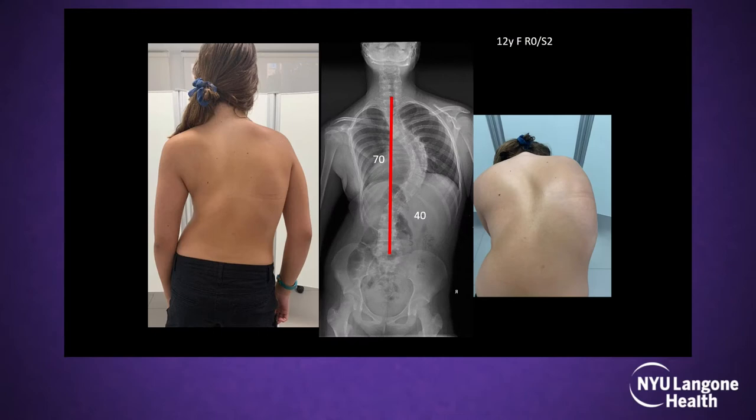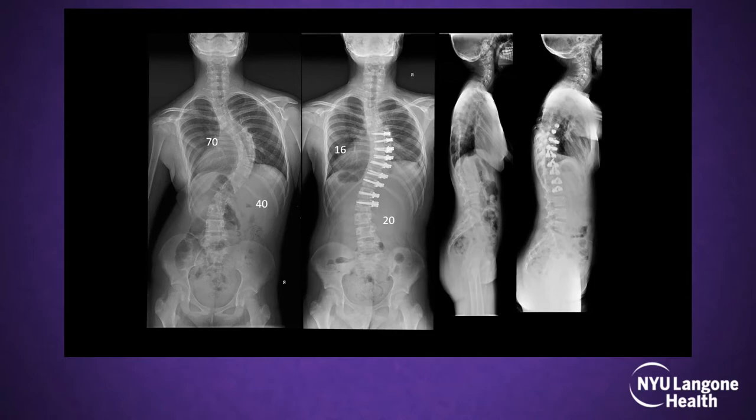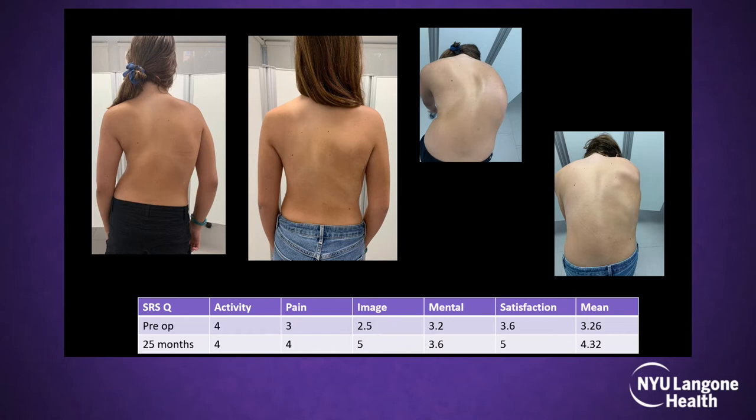Here are some cases. This is a 70-degree curve in a skeletally immature patient — we achieved 21 degrees of correction. She's doing very well at three years follow-up. The SRS outcome scores at two months show a very good mean average.